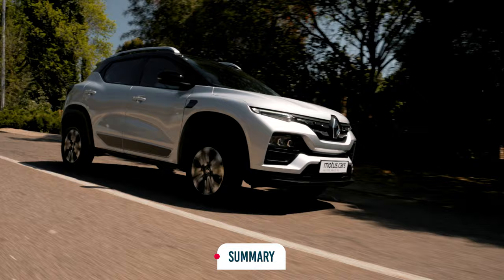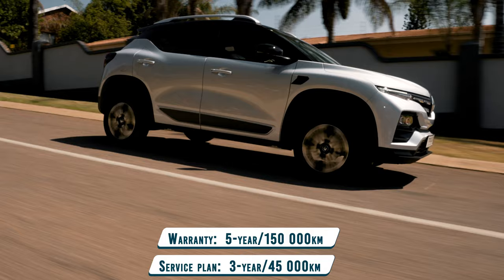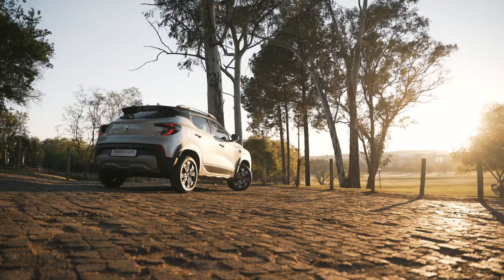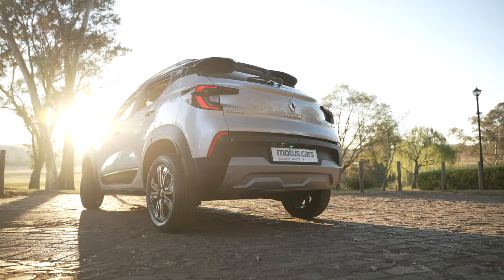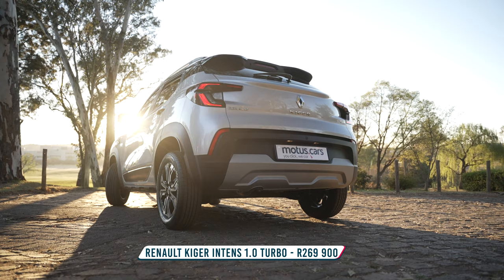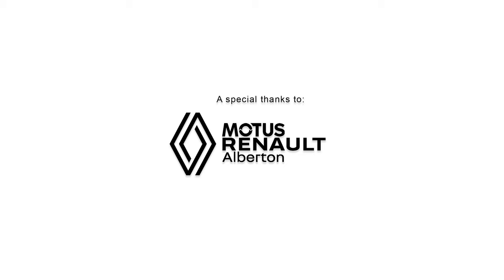The Kiger's attractive styling, extensive list of features, attractive price tag, and excellent warranties should see consumers racing to Renault dealerships nationwide. The Kiger is certainly destined for success in South Africa, as it really does offer terrific value at the price. Visit motors.cars for more details and offers on the new Renault Kiger.